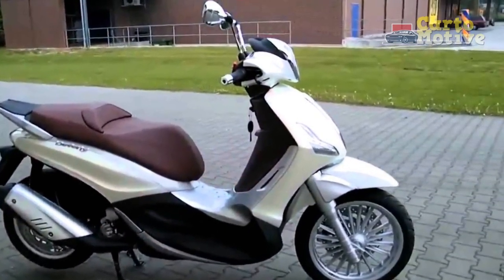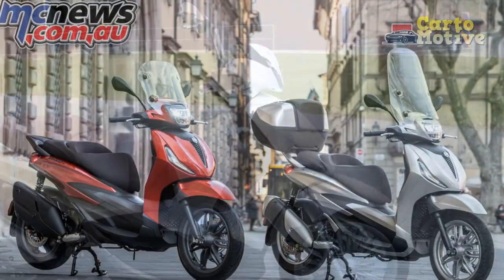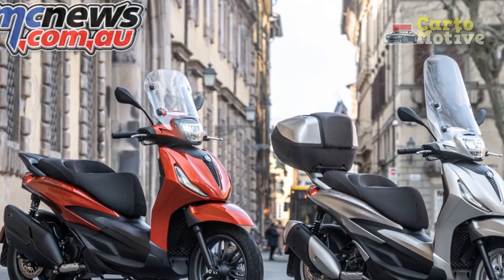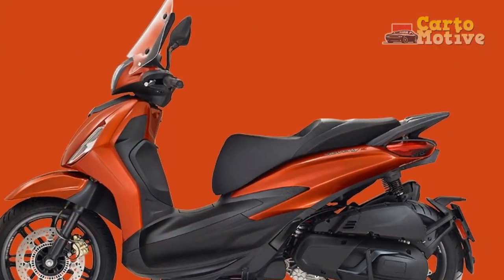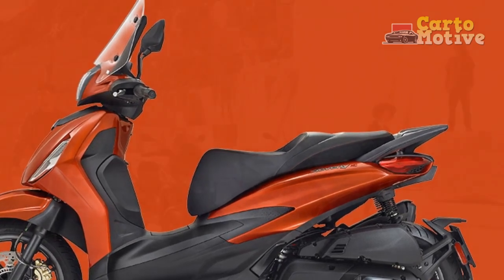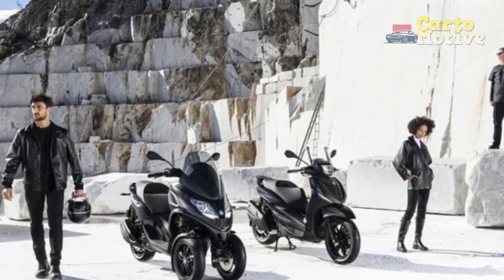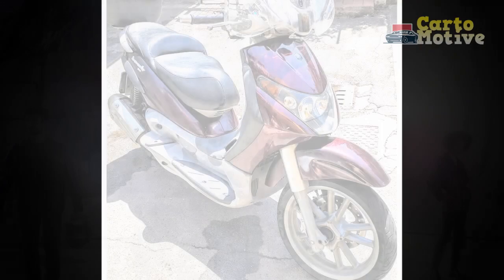6. Braking System: The scooter is equipped with a reliable braking system, including anti-lock brakes (ABS) in some models, enhancing safety by reducing the risk of skidding during sudden braking. 7. Storage Capacity: The Beverly often comes with ample under-seat storage space, allowing riders to conveniently store helmets, personal items, or groceries, making it a practical choice for daily commuting and errands.